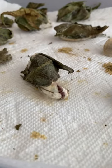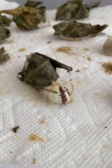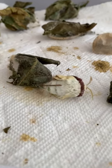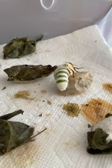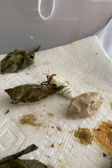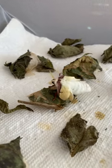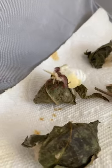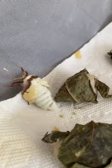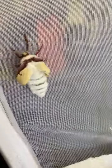A luna moth is coming out of its cocoon. Right now it has a great big body and little wings. It will pump fluid into the wings and then its body will become smaller.